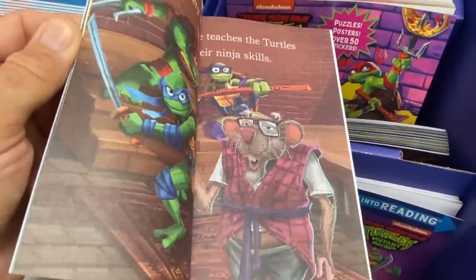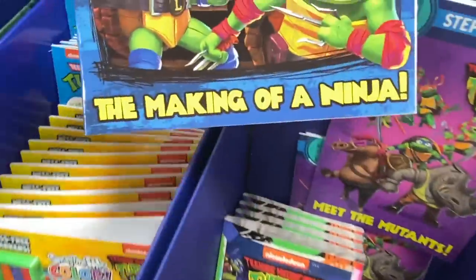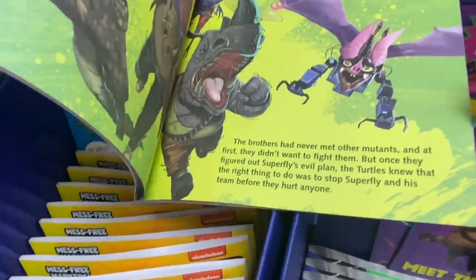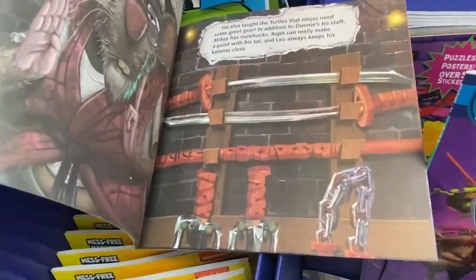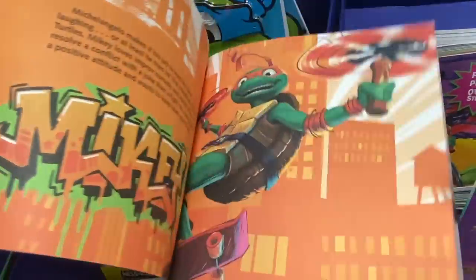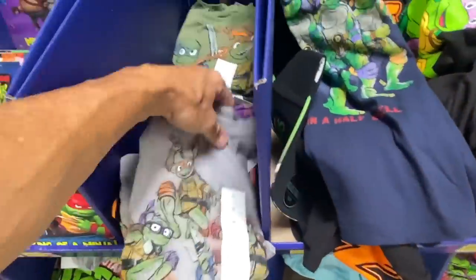I think we have one more book — this one right here, 'The Making of the Ninja.' This is a little bit more advanced reading with some really nice pictures and artwork in here. Then let's look at some of the clothes they have.